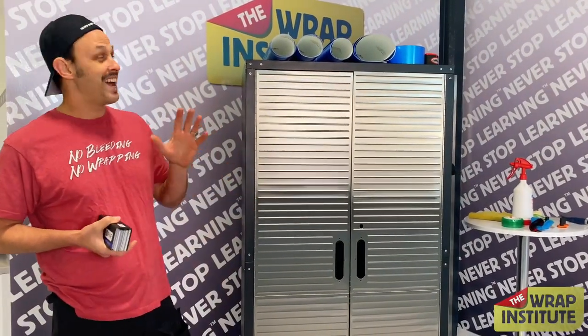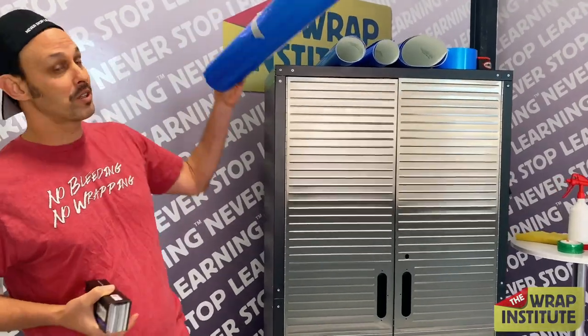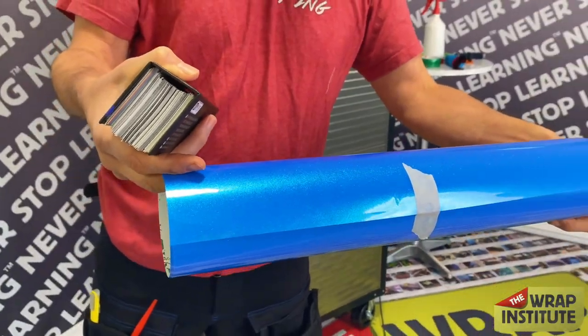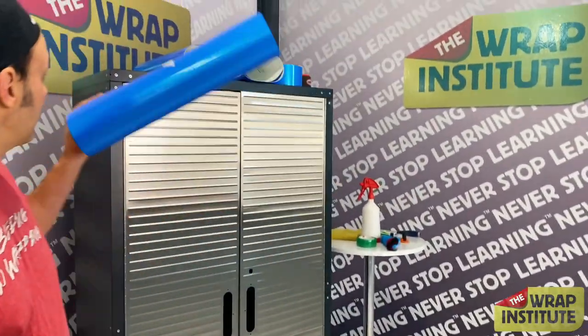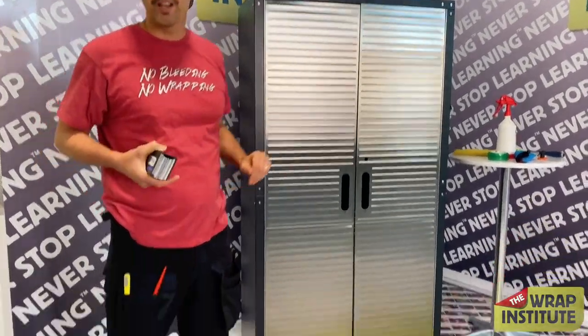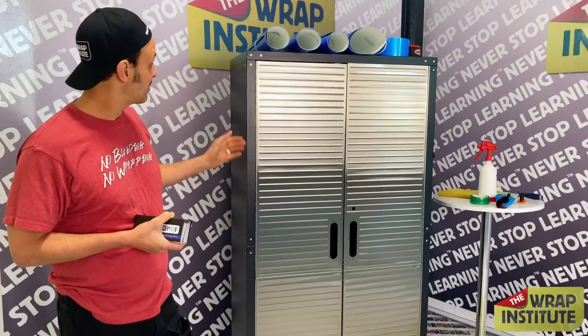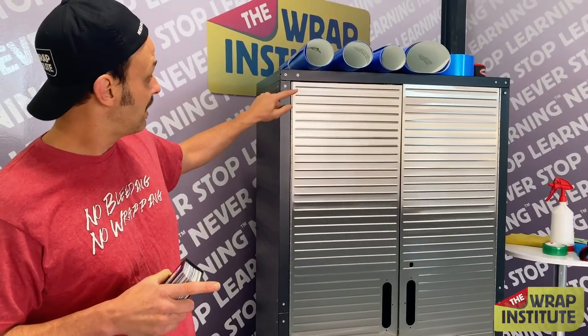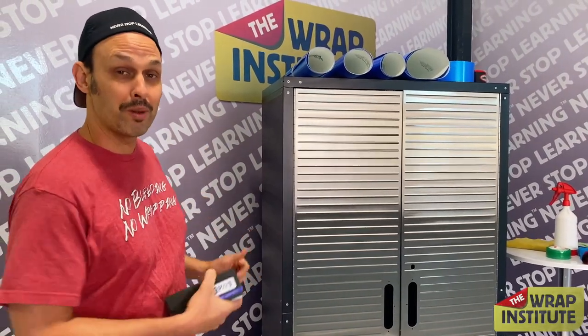I'm actually going to be using one of their specialty over-laminates as well — a little sparkle on a gloss blue pearl, making it super sparkly. If you can guess how long it takes me to wrap this cabinet, you win that roll of color change film. You'll see lots of great tips and tricks on how to form an extra thick laminated film around corners, recessed areas, and raised objects for a great quality finish. Let's start Round 17!